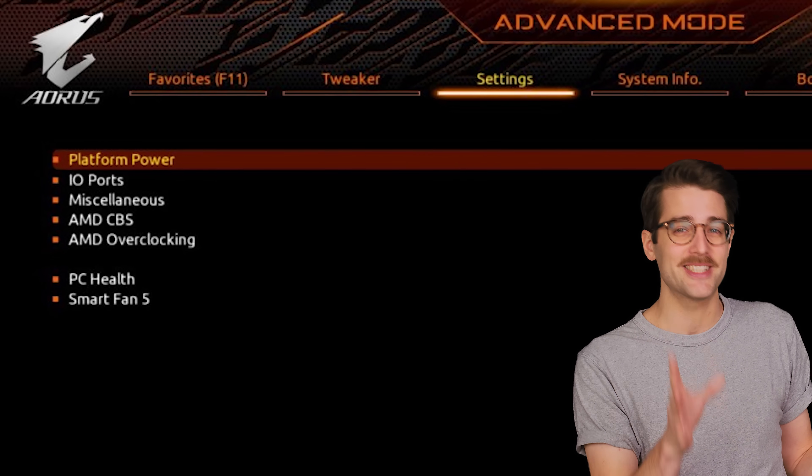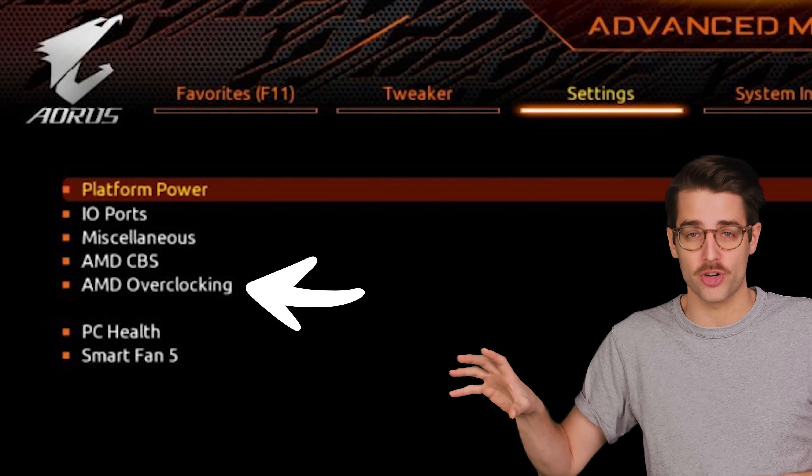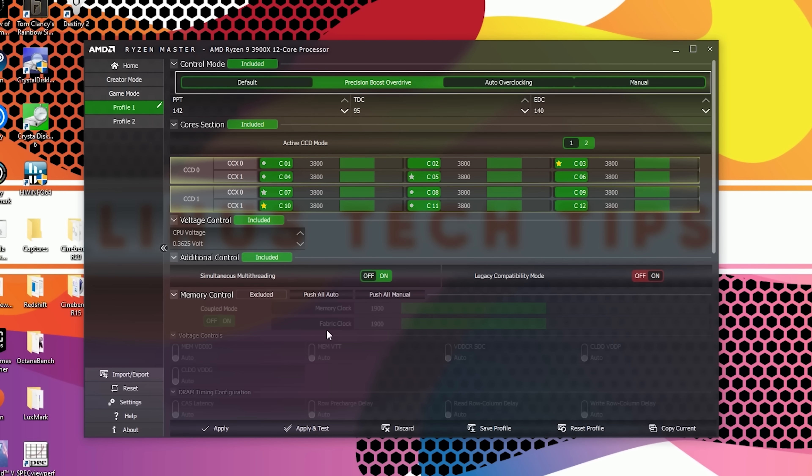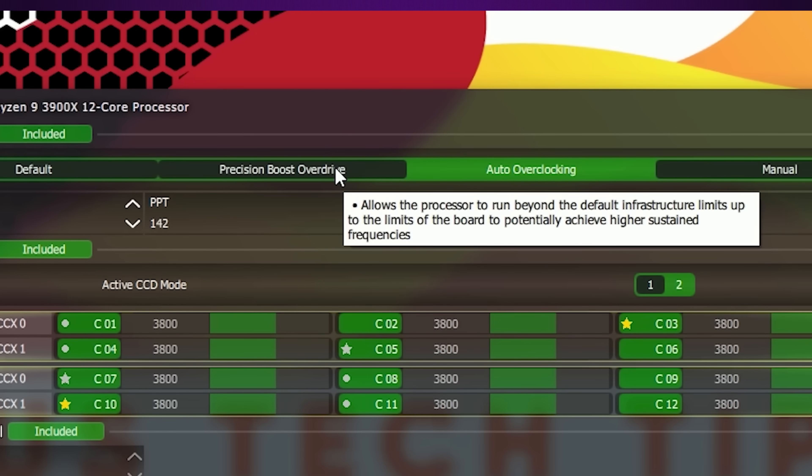Here's a recommendation: the best way to ensure you do in fact have PBO turned on is to go into your BIOS and specifically look for the AMD overclocking section. Although you can enable PBO through Ryzen Master in Windows, Ryzen Master can turn it back off upon reboot, depending on how it's configured. So just enable it through the actual AMD settings in your BIOS and save yourself some headaches.